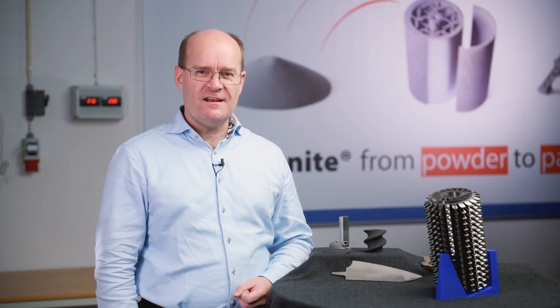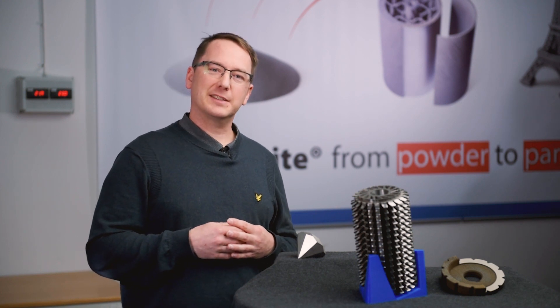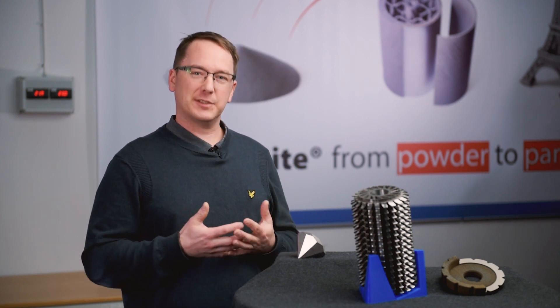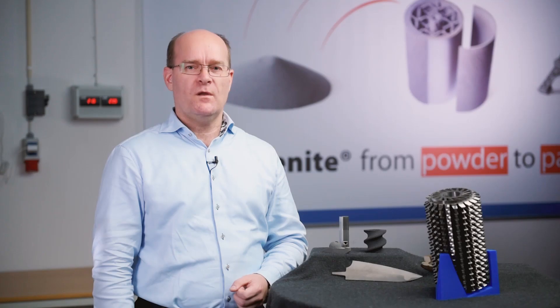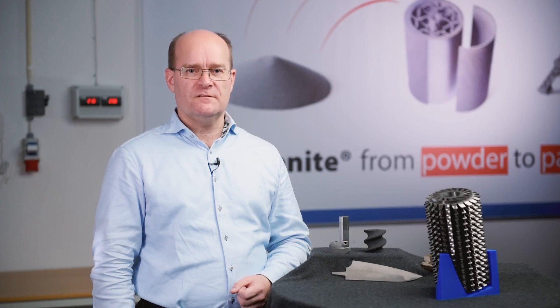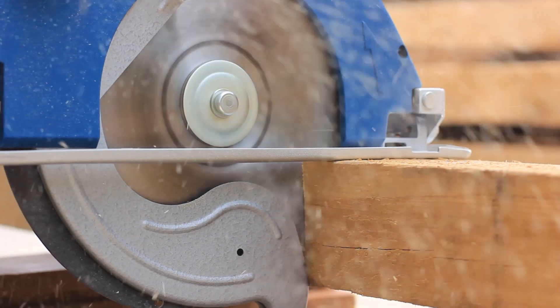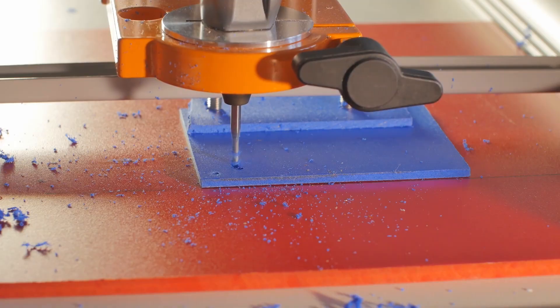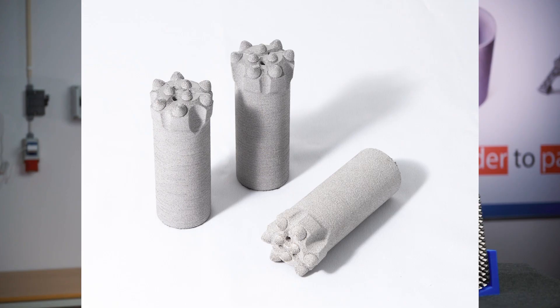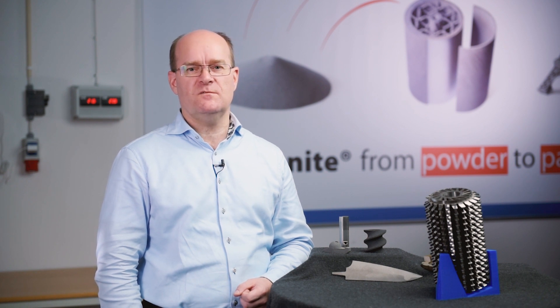We've reached an exciting stage in our production process. As a former cemented carbide development and materials scientist, it is truly exciting to present this. When high-speed steels aren't heat resistant enough, or where traditional cemented carbides are too brittle, our new material comes in. This material is a perfect match for metal cutting tools, woodworking tools, wear parts in the food industry, plastic processing tools, rock drilling equipment, and a large number of application areas with high demands in heat and wear resistance.